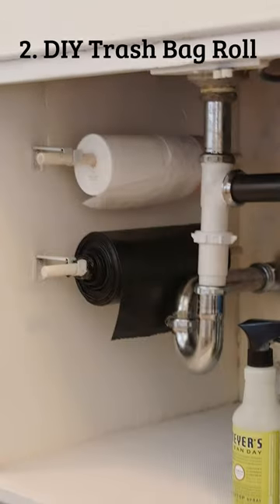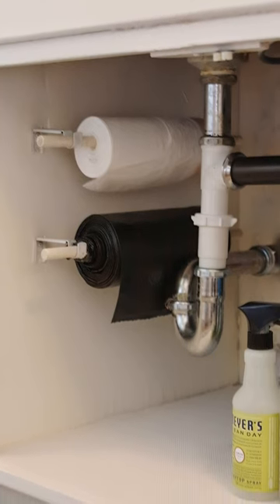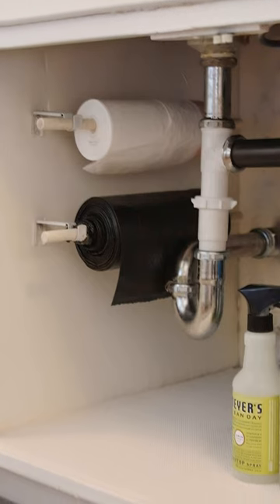2. DIY Trash Bag Roll: With this simple hack, you can neatly store your trash bags in an easily accessible place, freeing up space in other parts of your cabinet for other items.